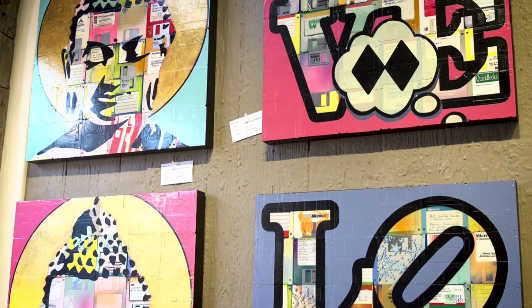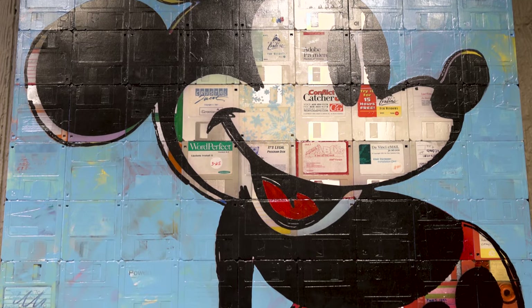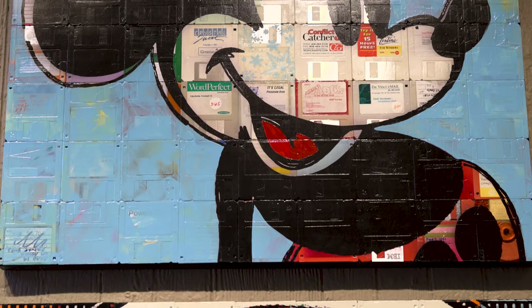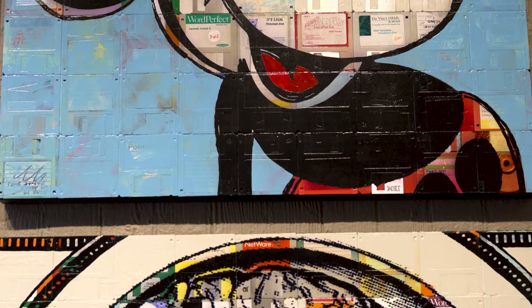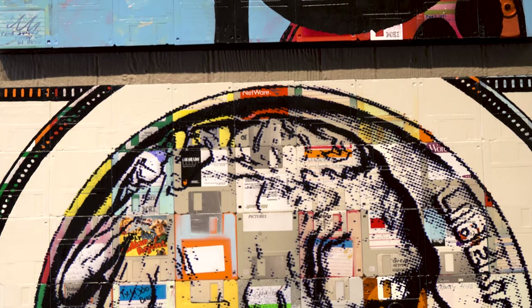I actually had a box of maybe 20 of my own from the 90s. I came across them and thought these are too cool to throw out, but I knew they weren't recyclable. And that's another good thing — keep these out of the waste stream because they can't be recycled.